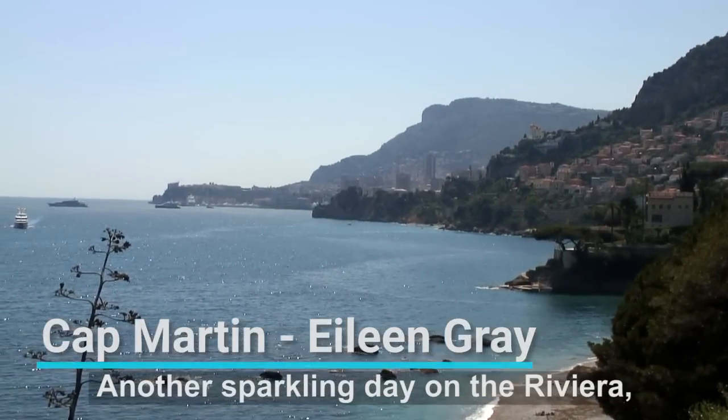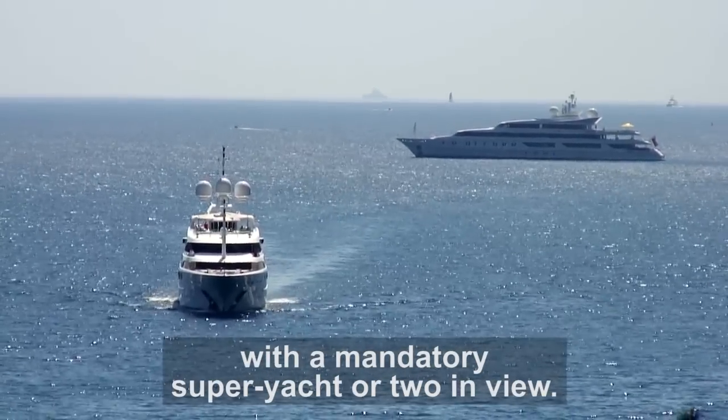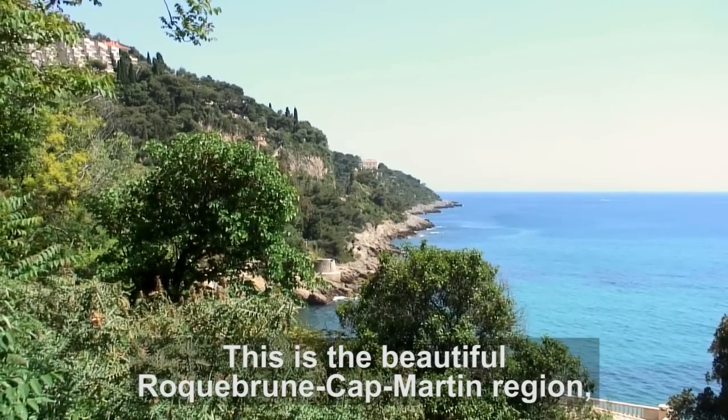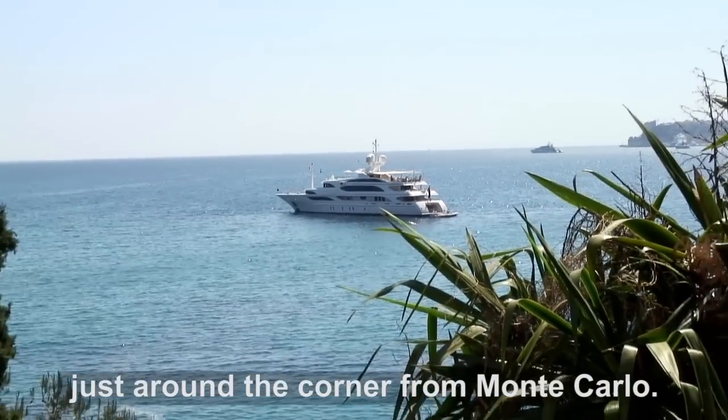Another sparkling day on the Riviera, with a mandatory superyacht or two in view. This is the beautiful rock-brun Cap Martin region, just around the corner from Monte Carlo.